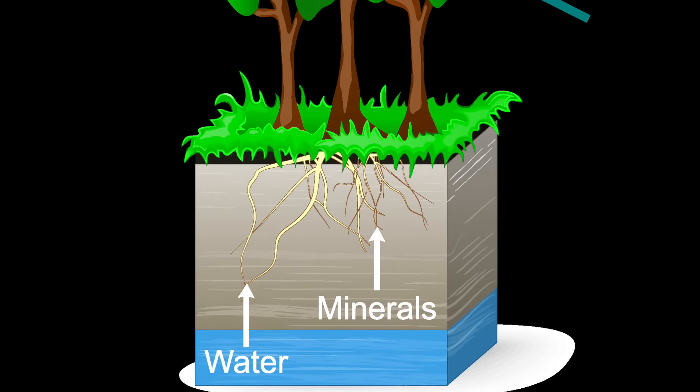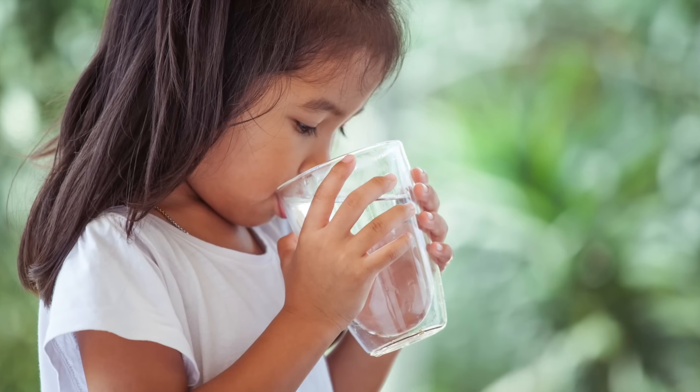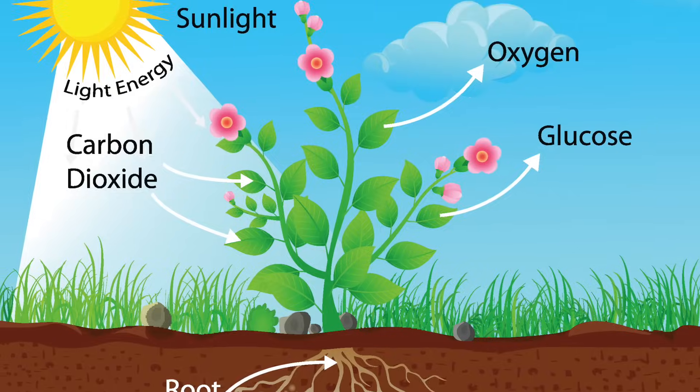Number two: plants need water. All living things need water — you need water just like plants. The water in the soil is absorbed into the roots of the plant and travels up into the leaves of the plant.